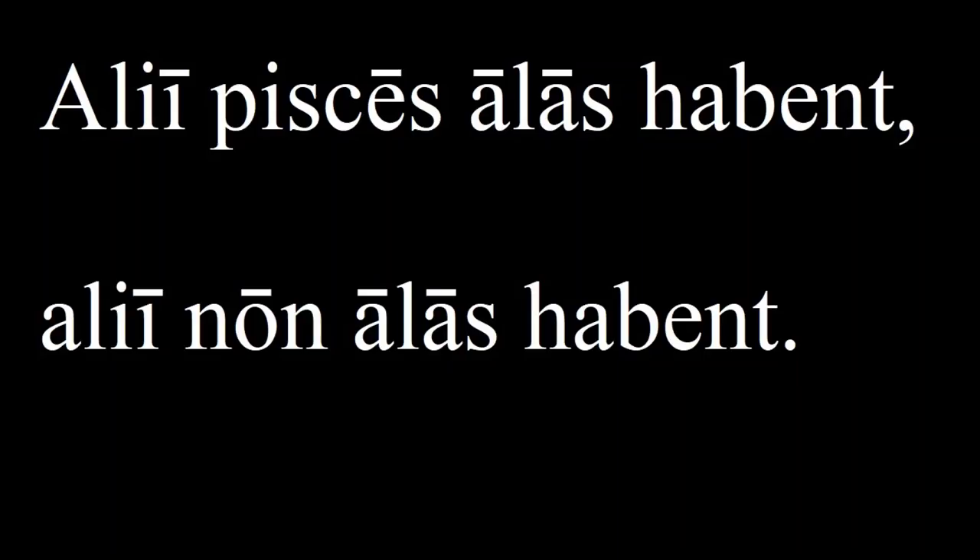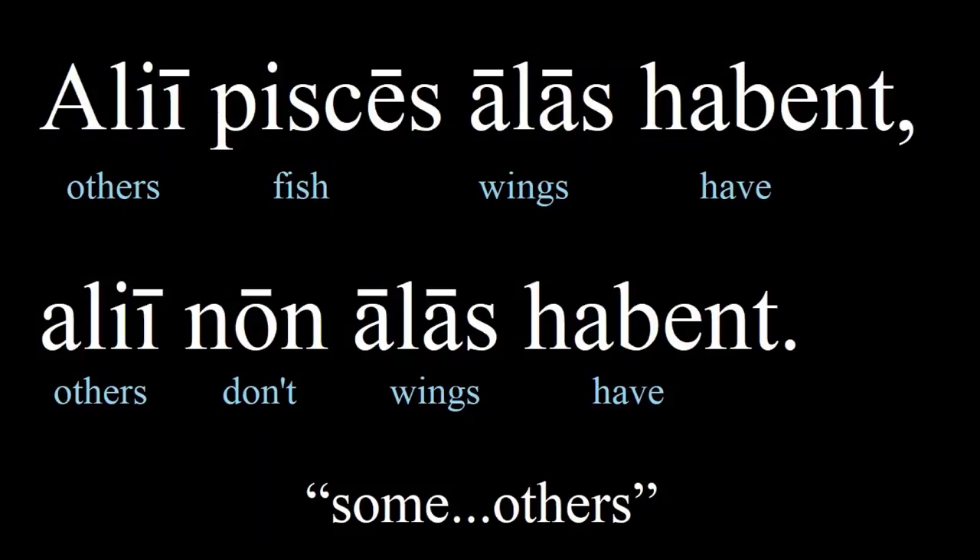Next we have: 'Alii pisces alas habent, alii non alas habent.' Here's the plural form of the word 'alius', which means 'other'. When 'alii' is used in a pair like this, it functions more like 'some...others'. So it's: some fish have wings, others don't have wings.